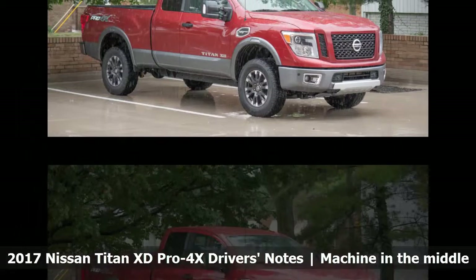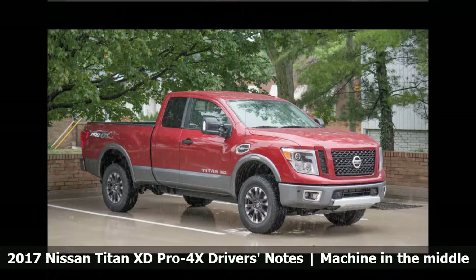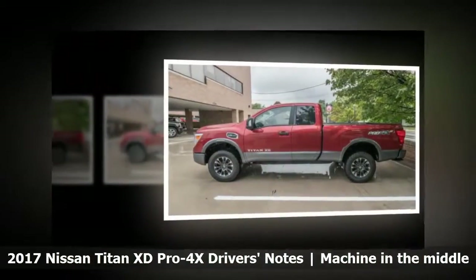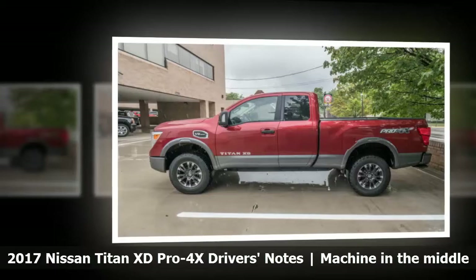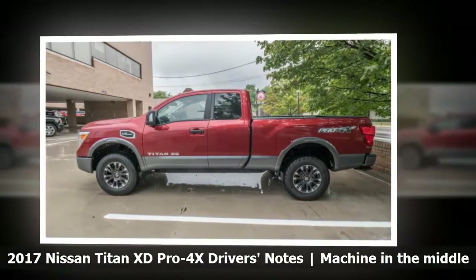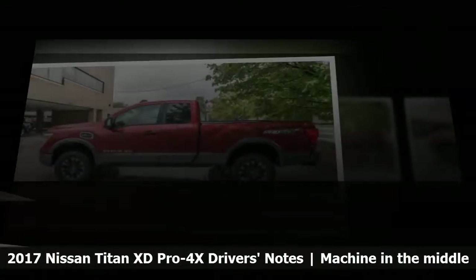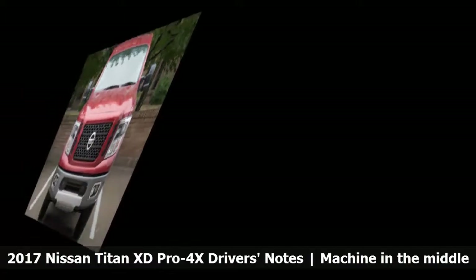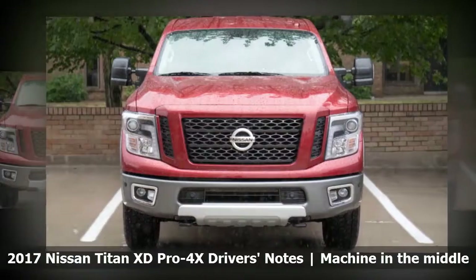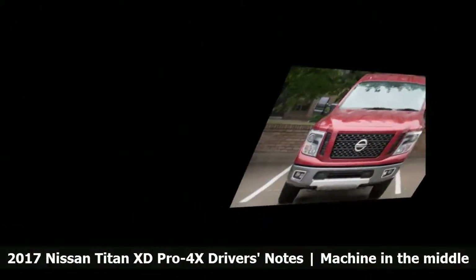Associate Editor Reese: Man, what a bummer this truck is. I really wanted to like it. I have no desire to own a big truck, but I sure enjoy the hell out of driving them when the opportunity presents itself. I love the Ram 2500 Power Wagon. I really enjoyed the refreshed 2018 Ford F-150 I drove last week. On paper, with the butch styling, lifted suspension, and burly V8, I should have enjoyed the Titan XD. I didn't.